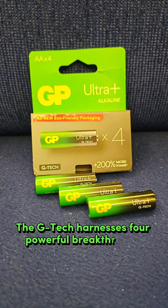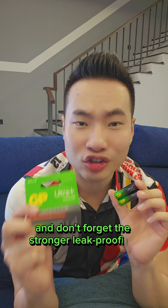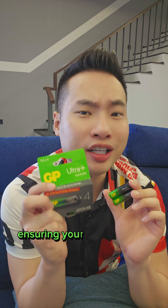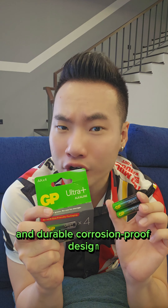The G-Tech inside harnesses four powerful breakthroughs from the inside out for an incredible power upgrade. And don't forget the stronger leak-proofing features, ensuring your child's safety with the patented nylon sealing ring and durable corrosion-proof design.